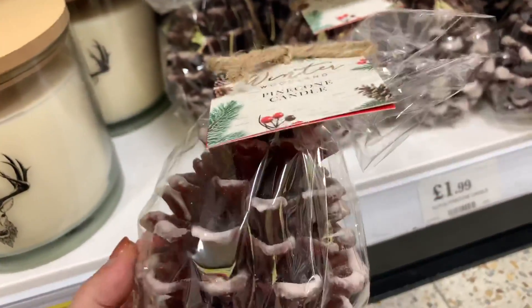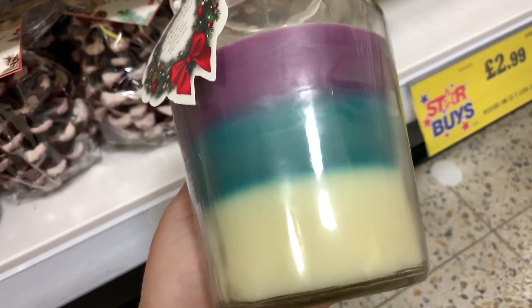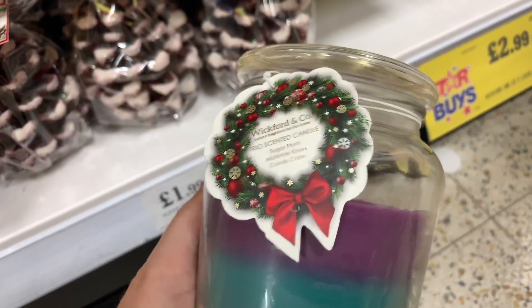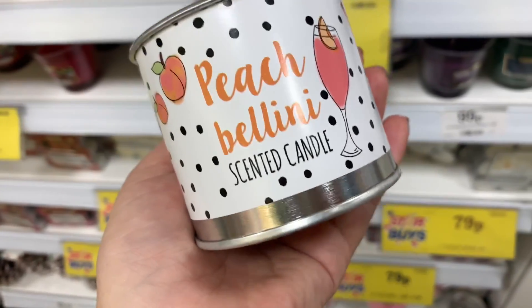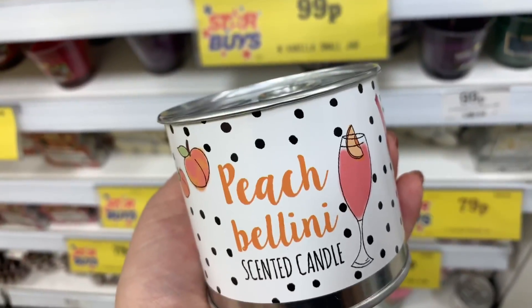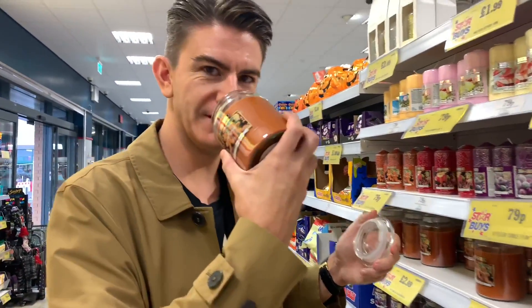It's a winter pine cone candle. I've not seen this before - I've got a different tri-coloured one. This is Wickford and Co: sugar plum, mistletoe kisses, and candy cane. I might not get that yet but will nearer Christmas - it's £2.99. They've also got these candles that look like air fresheners. I thought it was an air freshener in a Poundland haul, but it's actually a candle. They're 49p each.